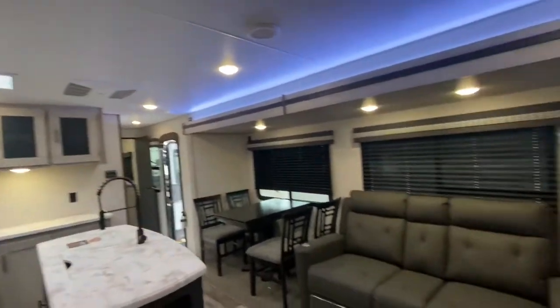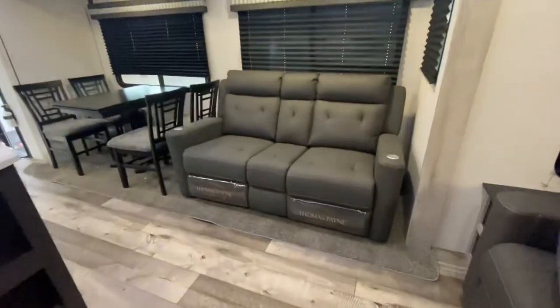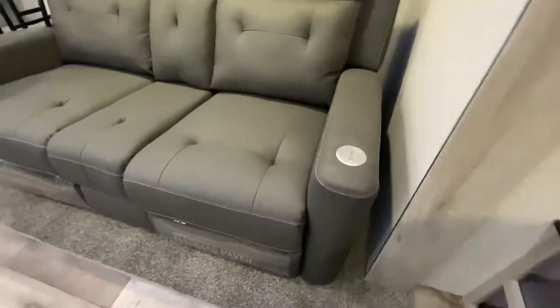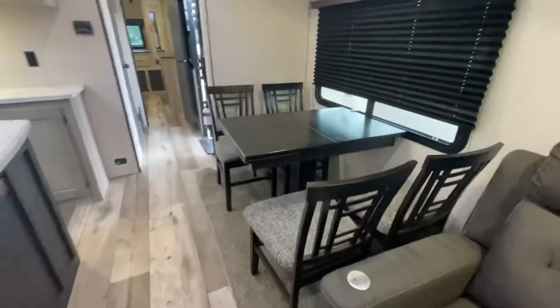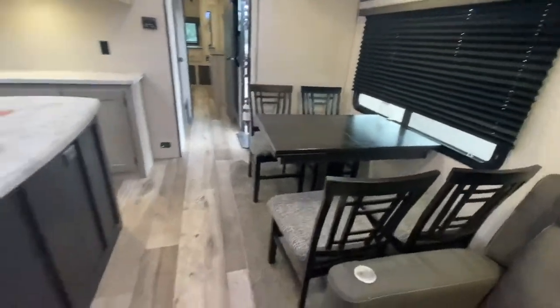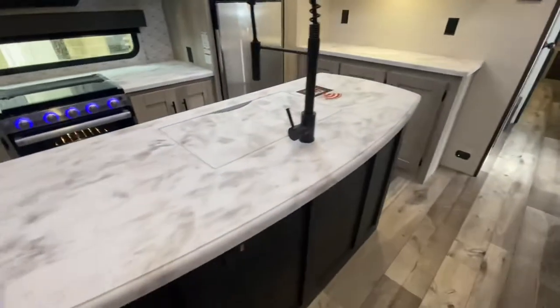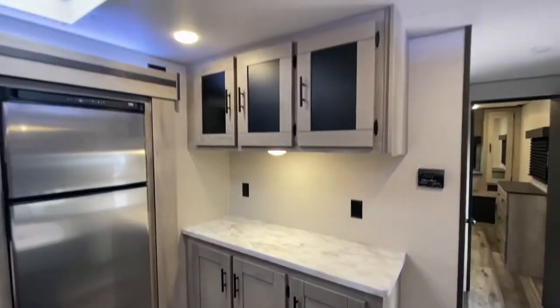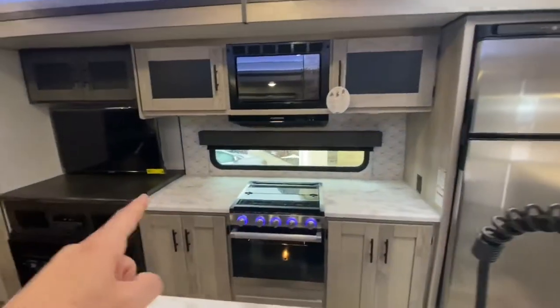LED lights all around. Got the skylight. Thomas Payne theater seats — these are massaging and heated. Absolutely love it. That table will extend. Love the center island. Great spot there for a toaster or coffee maker. Love that window right there.